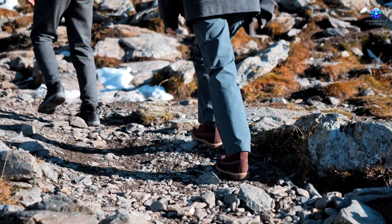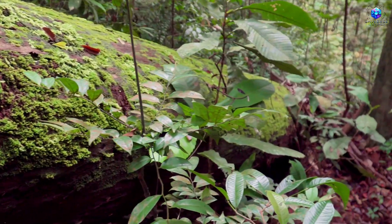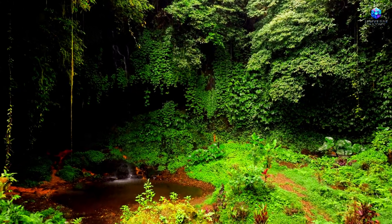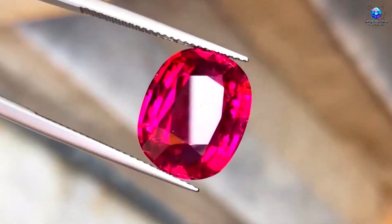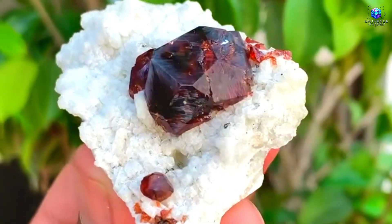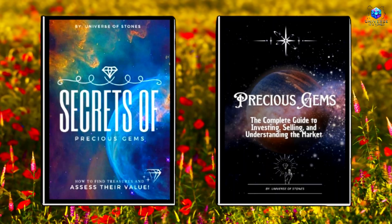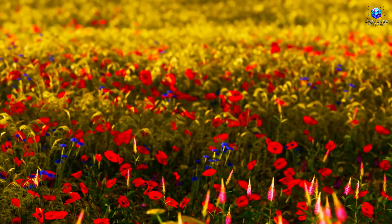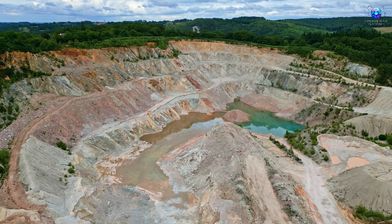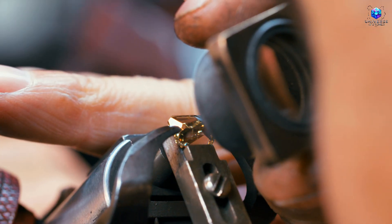If all of this sparked something inside you — that feeling that the earth is full of hidden codes just waiting to be unlocked — then congratulations. You've already taken the first step as an observer. Now it's time to go deeper. Drop a comment below saying 'I observe the earth signs' to show you're ready to see what most people still overlook. And if you truly want to learn how to identify these clues, I've put together a complete guide from beginner to advanced on precious stones. It's packed with everything you need to start decoding nature's language and discovering promising soil. The link is in the description. Hit the like button right now, because it helps spread this rare knowledge and tells YouTube to show this content to more people who are also ready to see beyond the obvious.